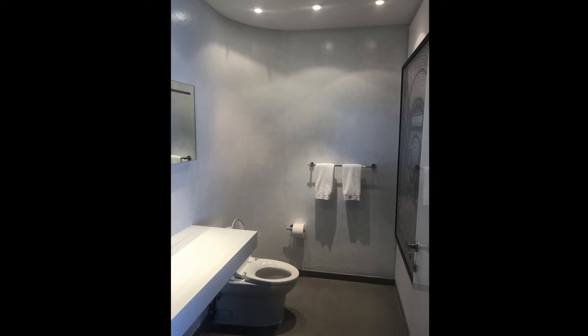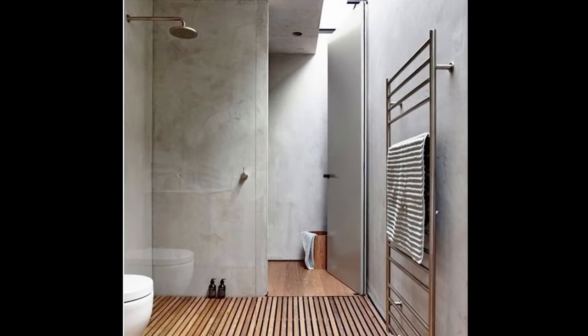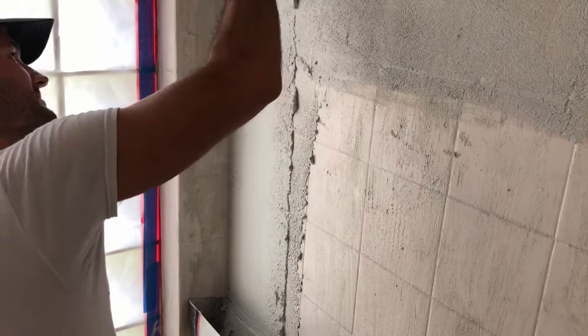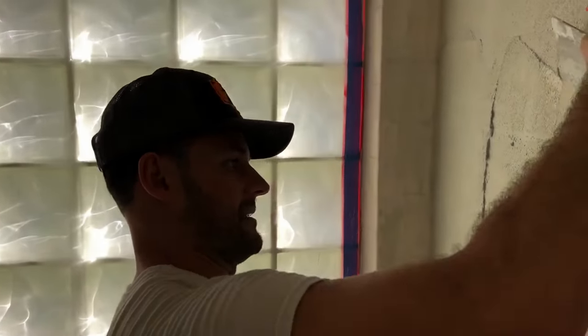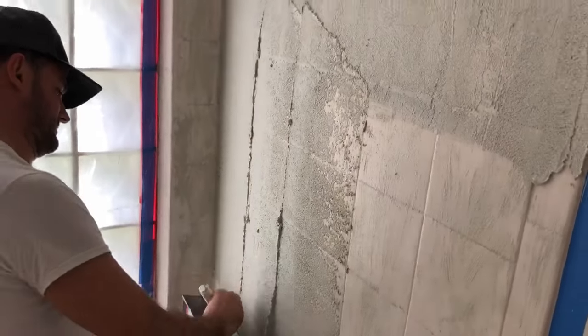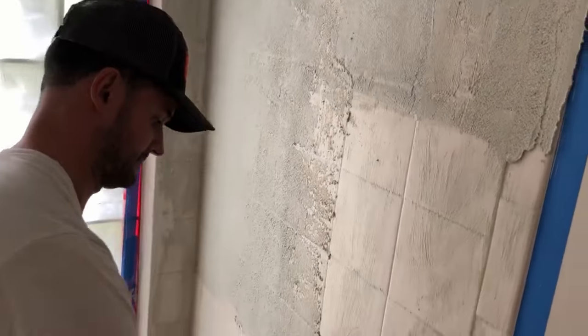You also don't know that there was tile underneath before, and you avoid all the challenges of demoing the tile, which can introduce other issues. The system fills in all the grout lines so you cannot see the indentations from grout underneath, and you'll get a final finished look that is super abrasion resistant and waterproof.